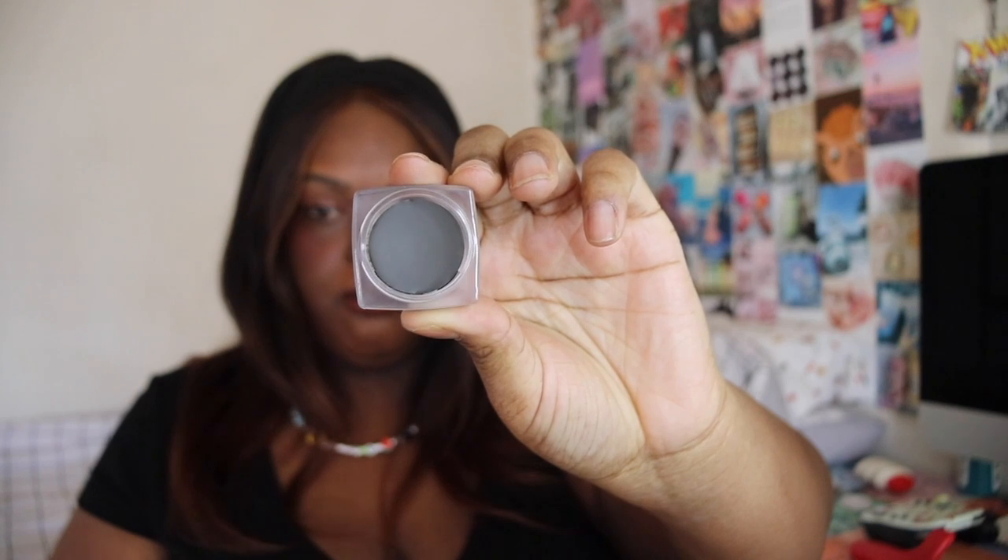Next up we have the NYX Tame and Frame Tinted Brow Pomade. I've never used this one but I know a friend likes it, so I picked it up in the shade black — which looks gray on camera but is black in person. I haven't used a brow pomade in a long time. I love my Tony Moly pencil but I just want to try something new.